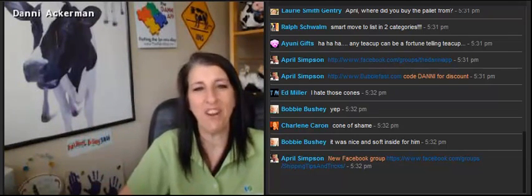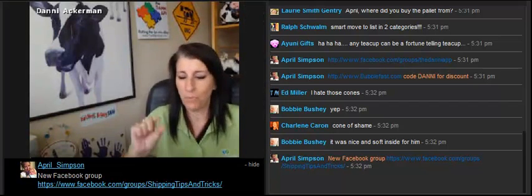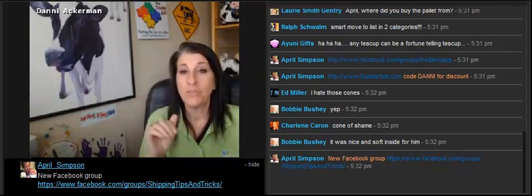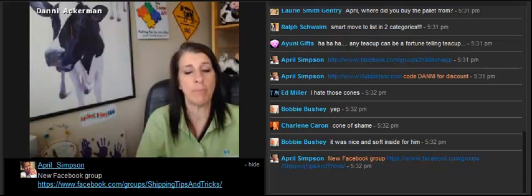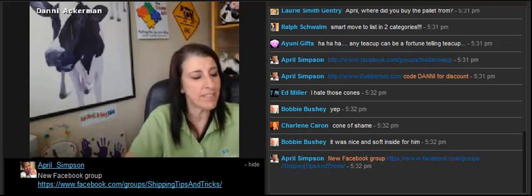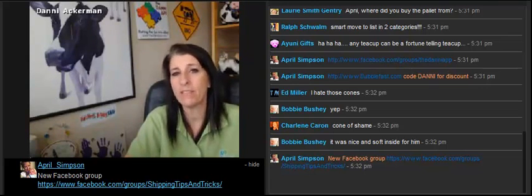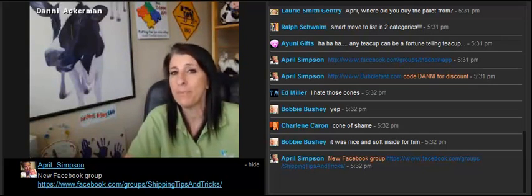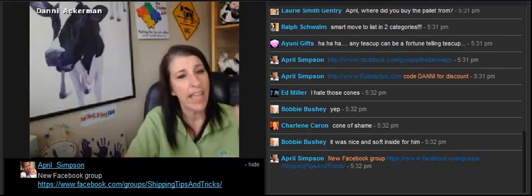Those of you who went to my art glass webinar know that I use the 1/8 inch thick — that's hard to say — I use that first on all of my really breakable glass and porcelain items before I use bubble wrap. So you can get that from BubbleFast.com. Also, use the code DANNY, and you can only use that over on their website. So if you shop from them on eBay, you don't get any extra discounts. Just on the website, you get to use the code DANNY, get an extra 5% off, and save up your bubble bucks for future discounts.